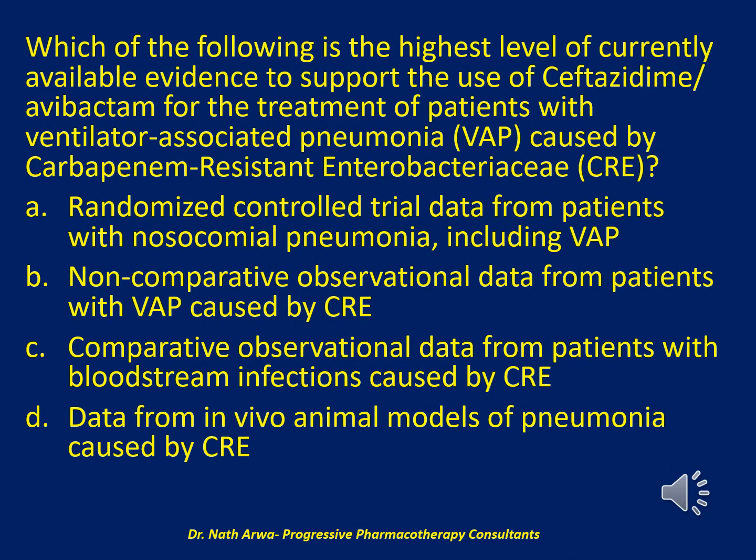The next question reads: which of the following is the highest level of currently available evidence to support the use of ceftazidime-avibactam for the treatment of patients with ventilator-associated pneumonia (VAP) caused by carbapenem-resistant Enterobacteriaceae (CRE)? Is it A. randomized controlled trial data from patients with nosocomial pneumonia including VAP, B. non-comparative observational data from patients with VAP caused by CRE, C. comparative observational data from patients with bloodstream infections caused by CRE, or D. data from in vivo animal models of pneumonia caused by CRE?